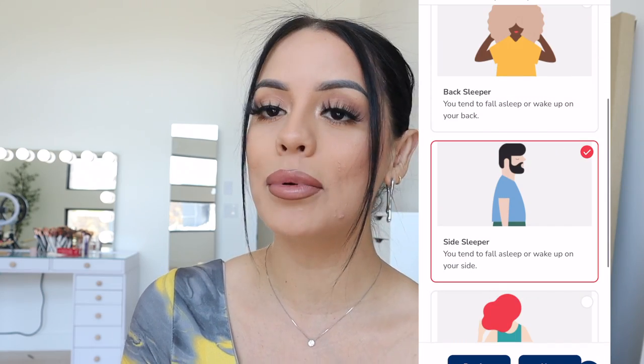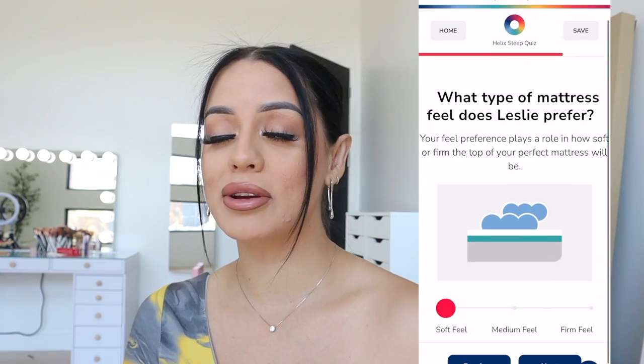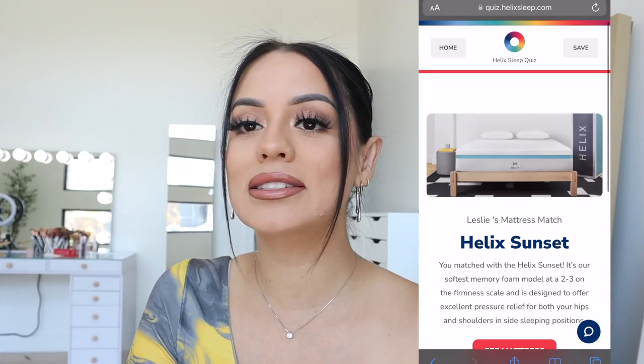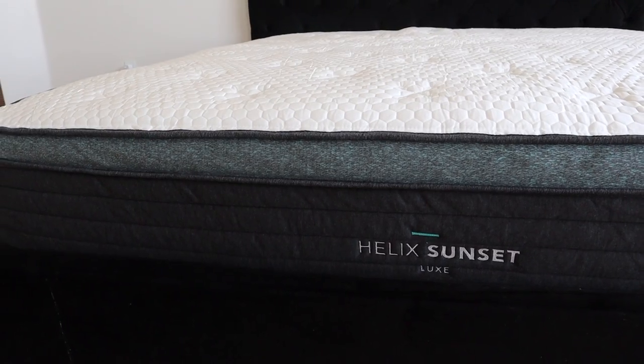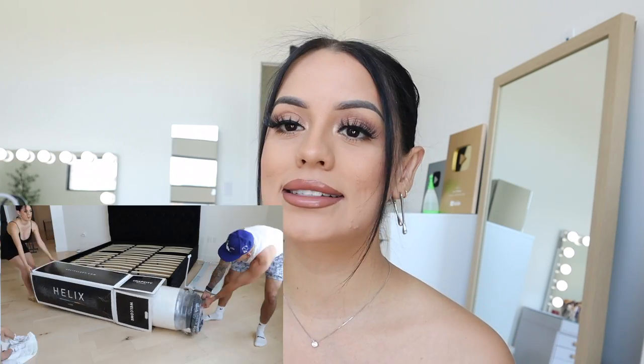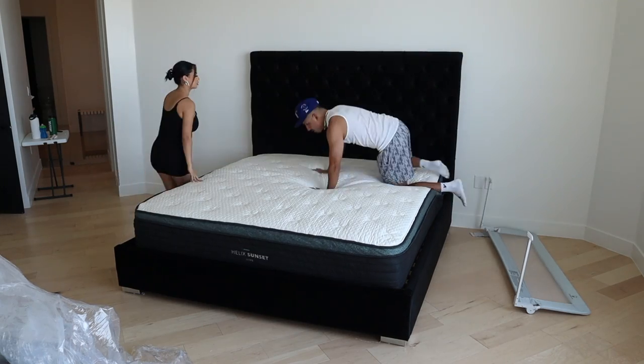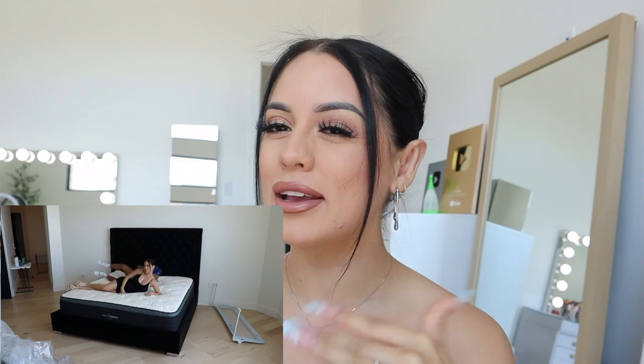When taking the quiz, it was super simple — basically getting to know how I sleep. I'm normally a side sleeper and I like my mattress pretty soft, and I also put that I sleep with a partner. Based on my results, Helix matched me with the Helix Sunset mattress, which is meant to be soft like a cloud, and I've been sleeping like a baby since. If you're getting a new home or just looking for a new mattress, I highly recommend Helix Sleep for the convenience — no need to go into a store.